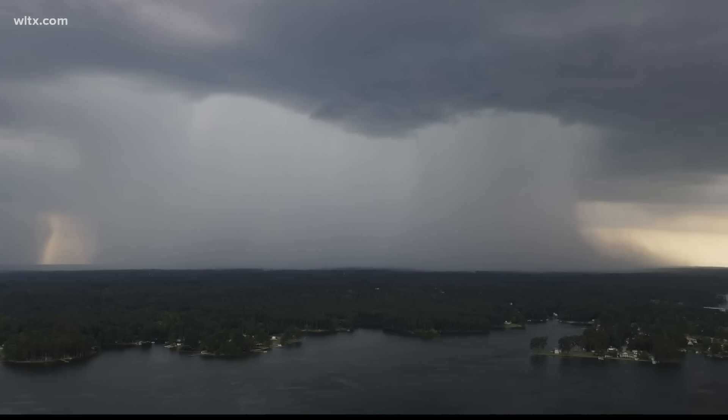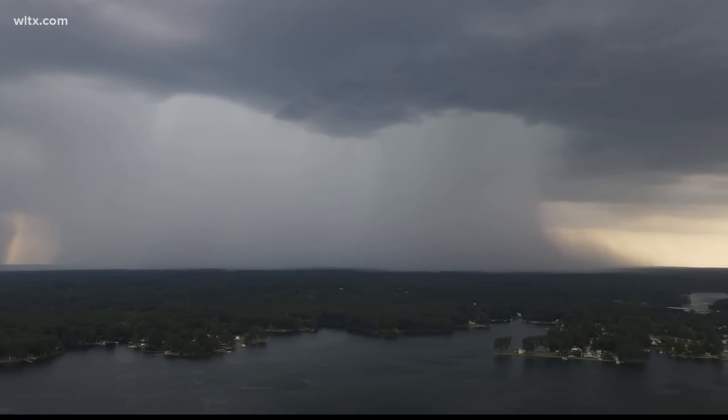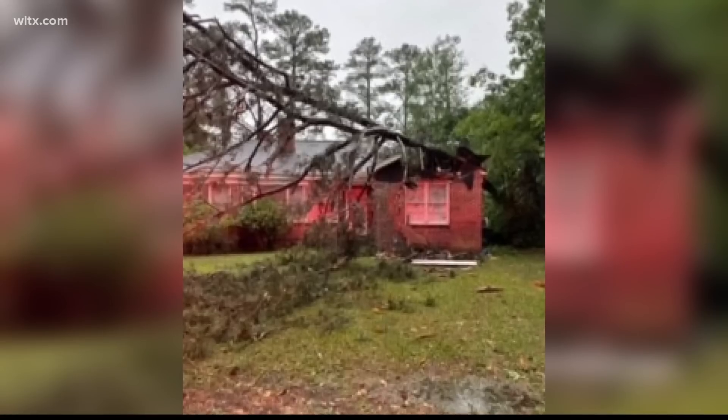This is video some of you sent us from your area. It helps us tell a much better story when we can get your pictures in, and so we thank you in advance for that. But we've also seen some property damage. The good news on this Thursday evening is that there have been no reports of injuries.